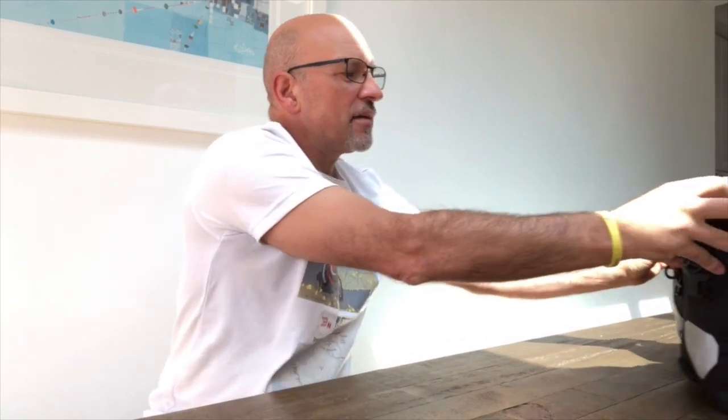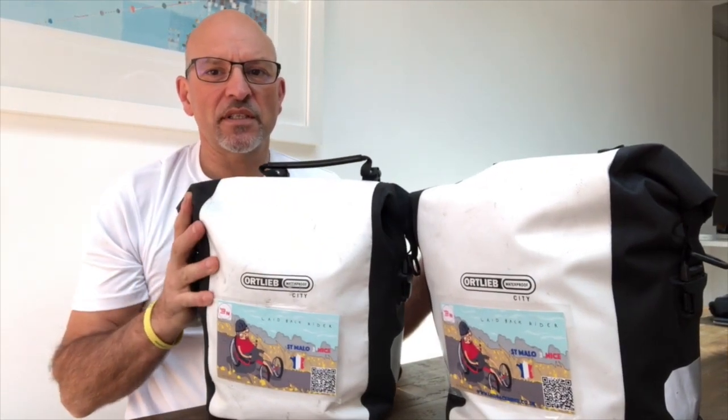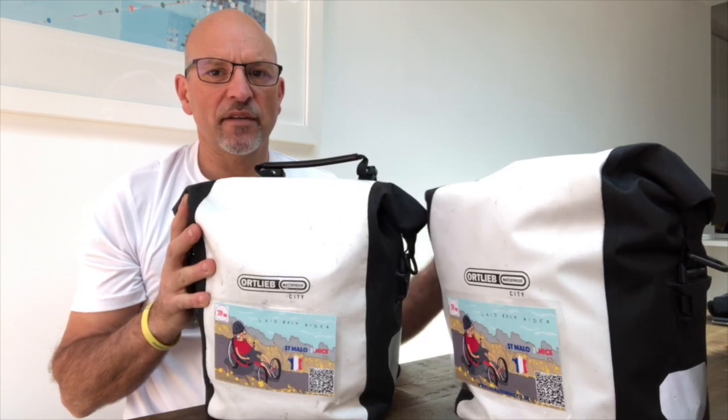I'll also be taking one of these — a little GoPro Session 5. It's on a ball and socket joint and I've got a mount on the trike, so hopefully I'll get some good action footage from that.